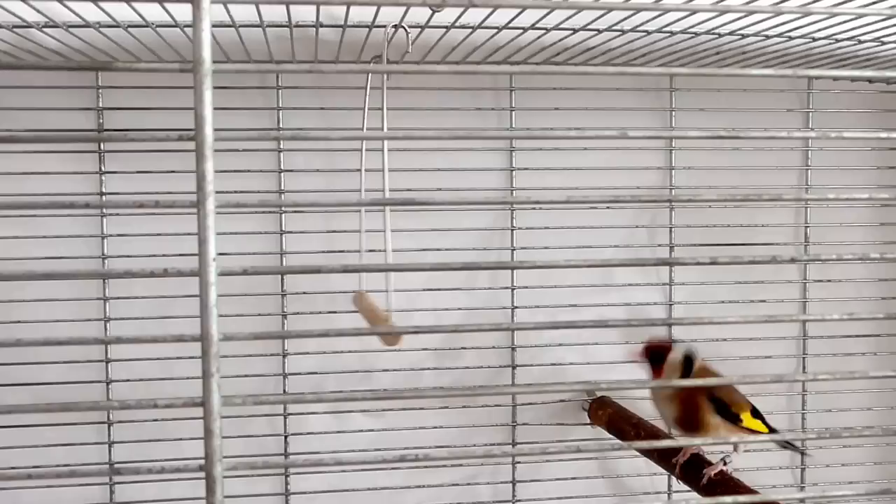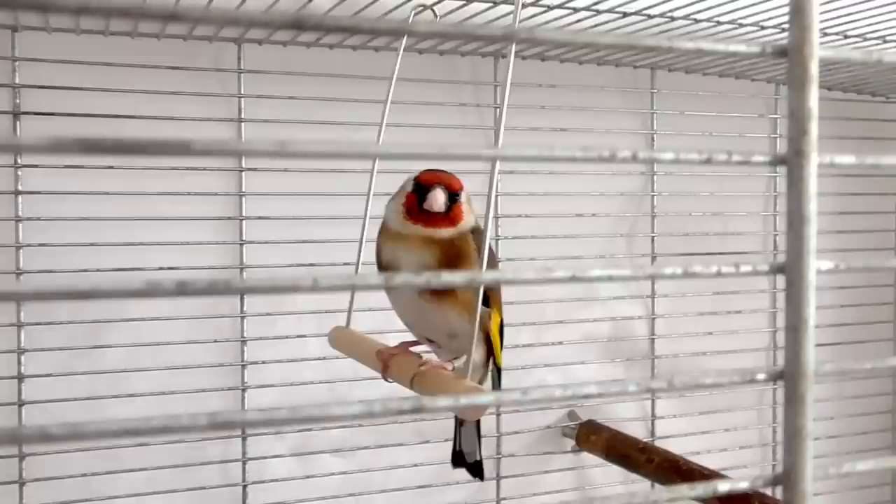Speaking of which, every bird cage should have a little swing — especially canaries and finches seem to love those. It's good for their balance and gives them a chance to exercise a bit, even when in their cage. Some birds even use those swings to rock themselves to sleep.